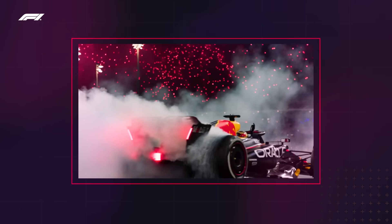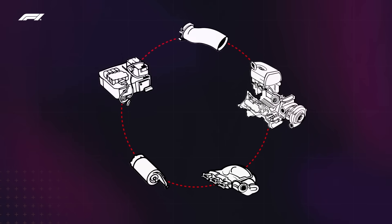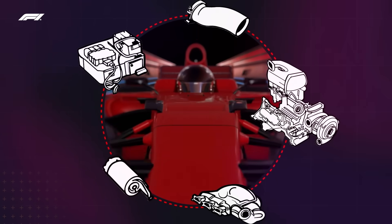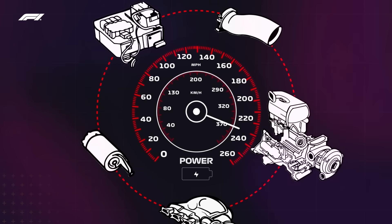F1 isn't all about the podiums and glory. All of these components work in unison, but the driver is still a key player here, strategically choosing when to max out the power from the electric motor and when to allow the system to recharge.